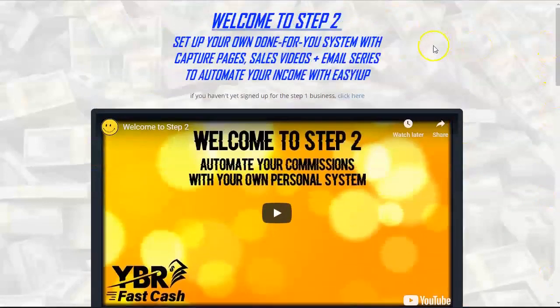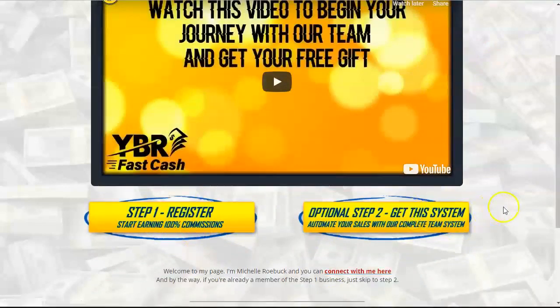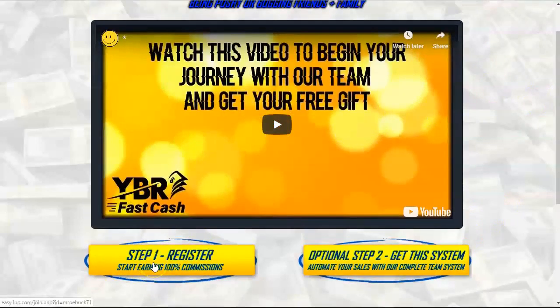That's pretty much it as far as how to use the YBR Fast Cash sales funnel system to promote Easy One Up. If you're already in Easy One Up but need a better way to promote it, click the first link below the video in the description area, put in your email address, and go through this system — skip step one and go to step two. For those of you who are not in either of these programs, watch the 20-minute video, then go to step one to register your account and pick out a product package, and then go to step two to set up your system.